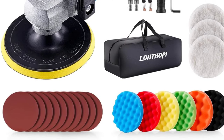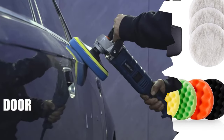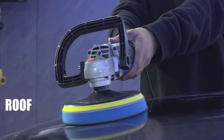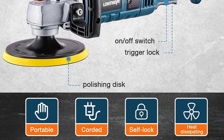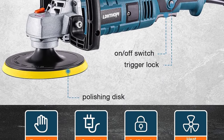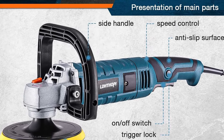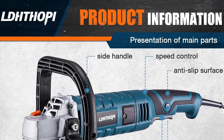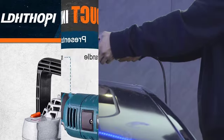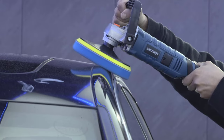The thoughtful inclusion of a detachable handle enhances user comfort and control during extended use. Whether you're a professional detailer or an enthusiast looking to achieve a showroom quality finish, the LDHTHOPI Buffer Polisher is up to the task — whether removing imperfections, polishing surfaces, or applying wax. Elevate your detailing game with the LDHTHOPI Buffer Polisher, a reliable and powerful tool that combines performance, versatility, and user-friendly design for an exceptional polishing, waxing, and sanding experience.